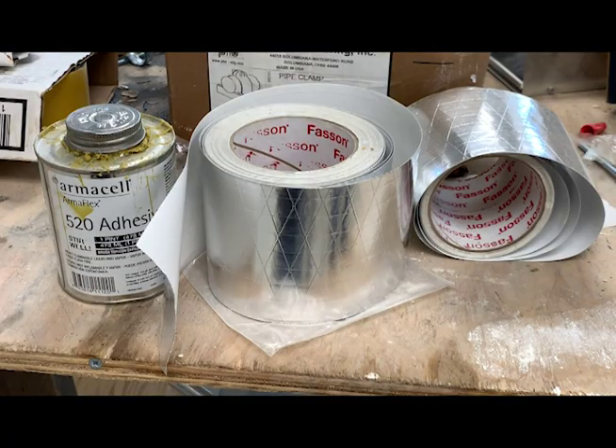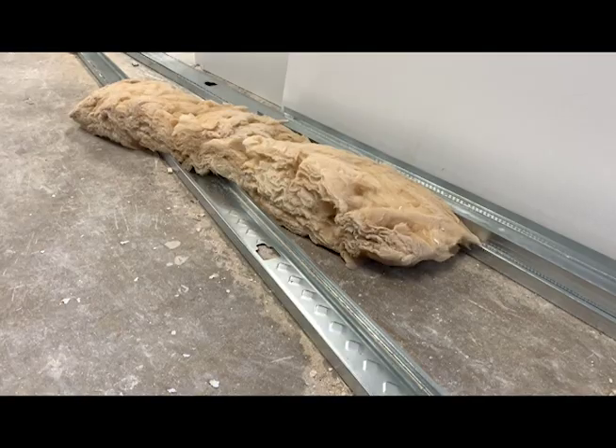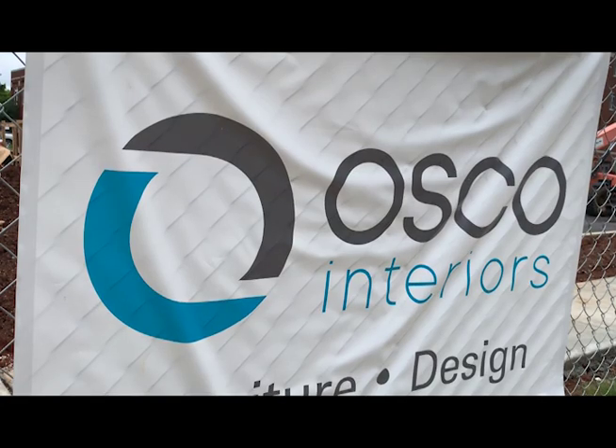Workers will then begin cleaning the building, laying carpet, and installing ceiling tiles. Office furniture will arrive sometime in mid-August.